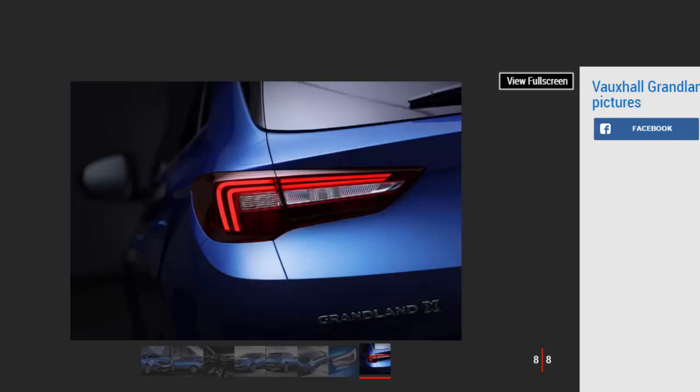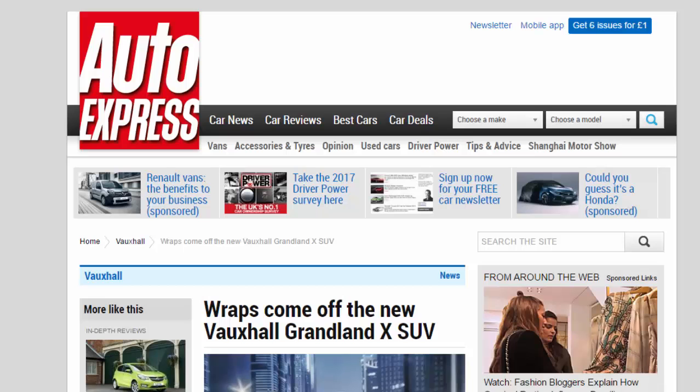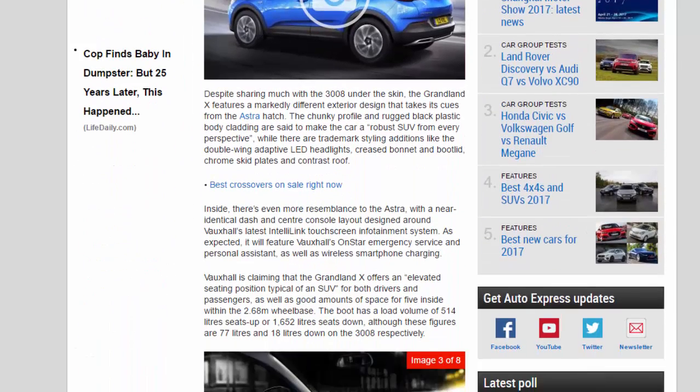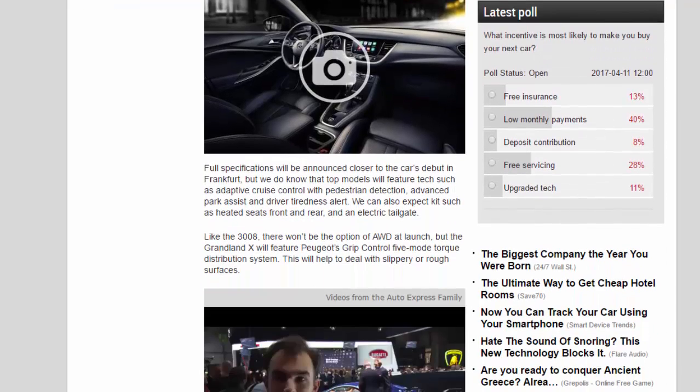Full specifications will be announced closer to the car's debut in Frankfurt, but top models will feature tech such as adaptive cruise control with pedestrian detection, advanced park assist and driver tiredness alert. We can also expect kit such as heated seats front and rear and an electric tailgate.